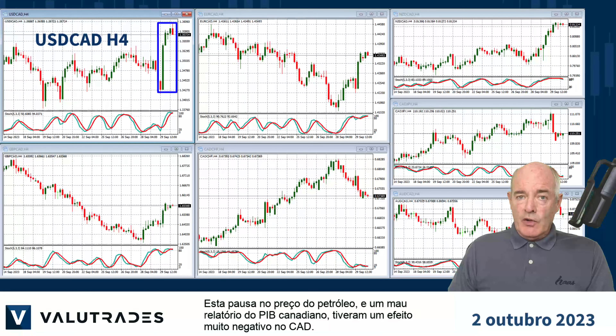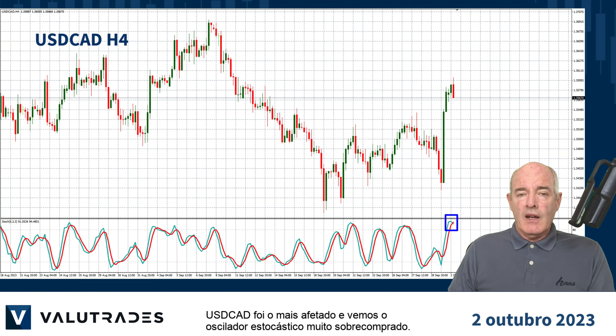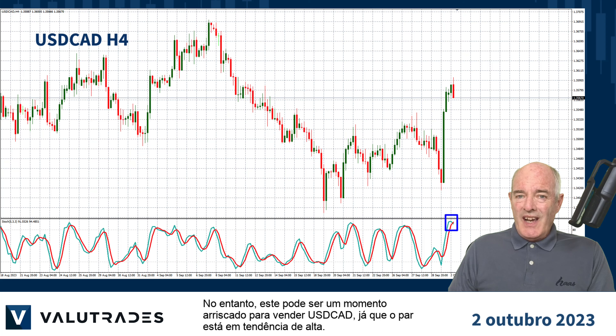This pause on the price of oil and a bad Canadian GDP report had a very negative effect on the Canadian dollar. USDCAD was the worst affected and we see the stochastic oscillator very overbought. However, this might be a risky time to sell USDCAD as the pair is in an uptrend.